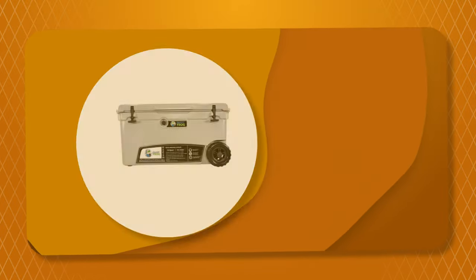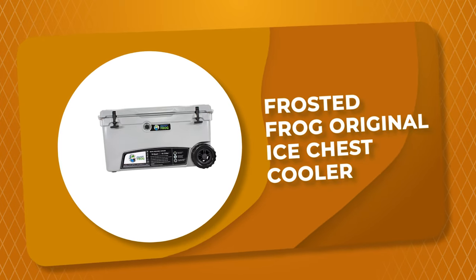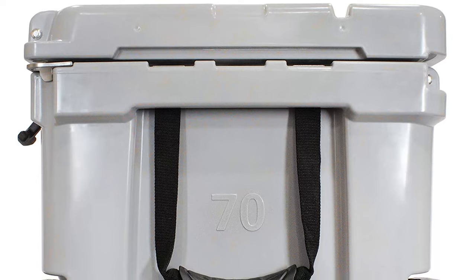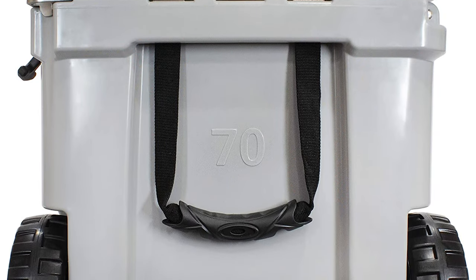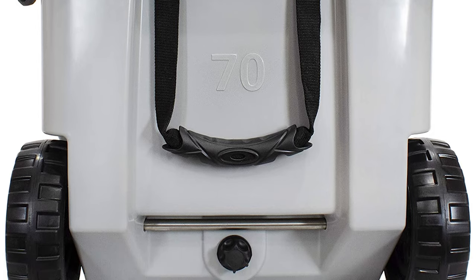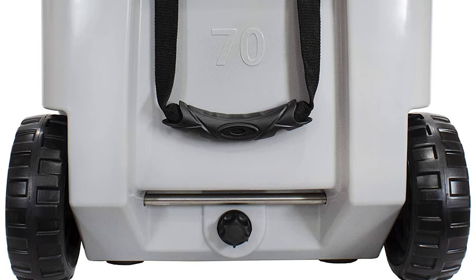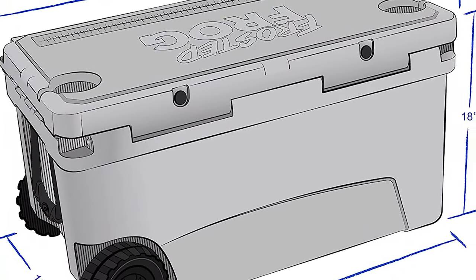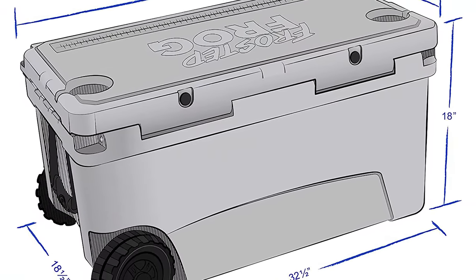Number 8: Frosted Frog Original Ice Chest Cooler. If you are looking for the best ice chest cooler, look no further than the Frosted Frog Original Ice Chest Cooler. It is one of the best ice chest coolers on the market, made from the highest quality materials that will keep your food and drink cold. From everyday use to special occasions, you can count on Frosted Frog to keep you chill.